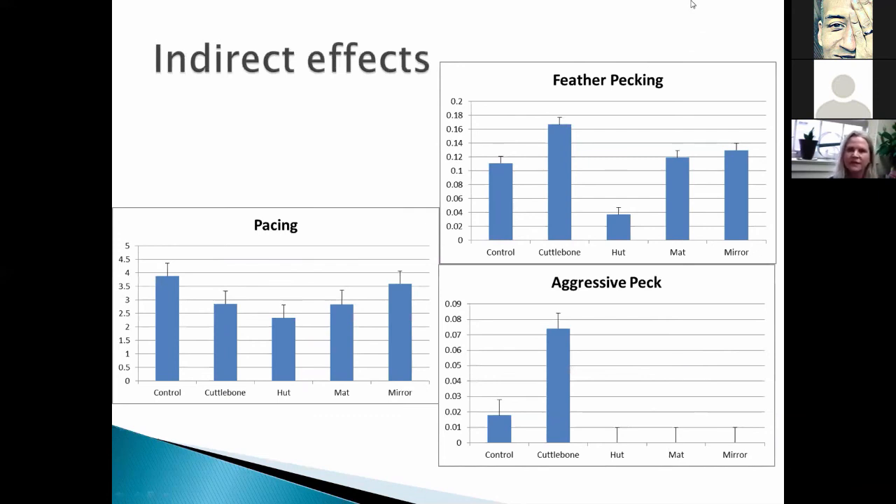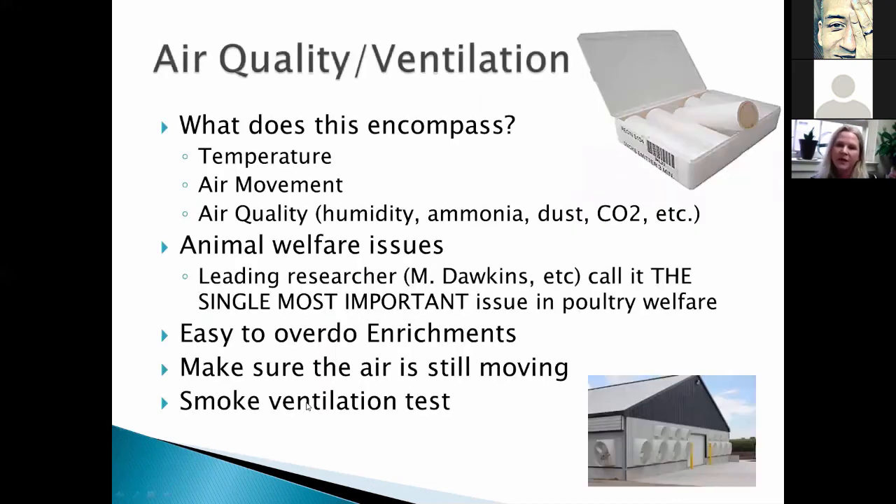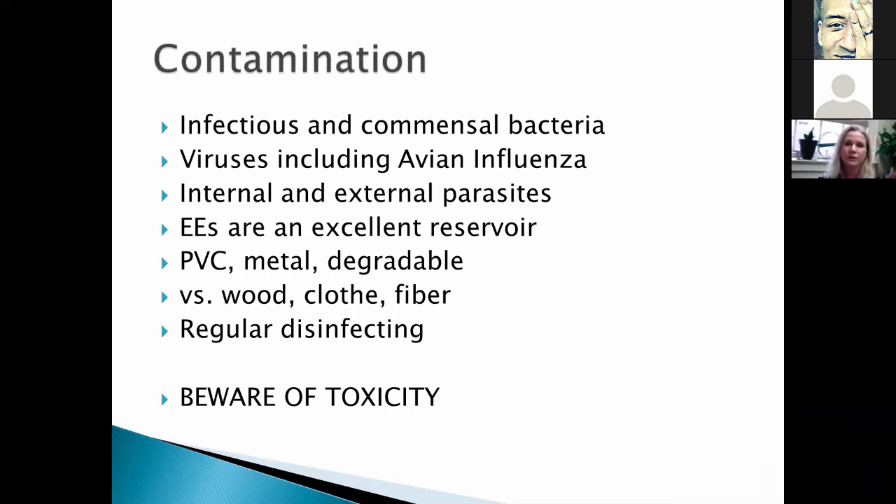Be aware of direct and indirect effects, and remember that too much may not be a good thing. For example, we saw a huge decrease in feather pecking when we gave birds a hut. Aggression increased when we gave them a cuddle bone but decreased with a hut, mat, or mirror. Pacing in quail decreased with a hut. Make sure enrichments don't interact with your ventilation — ventilation is one of the most important things you have. You can go to Grainger's or similar suppliers, get a smoked ventilation test, and run that in your house to make sure new furniture isn't interfering with airflow. Finally, take into account contamination: infectious bacteria, viruses, and parasites. Environmental enrichment can be an excellent reservoir if you're not careful. Use PVC, plastic, metal, or degradable materials versus wood, cloth, and fibers. Regularly disinfect or change things out; child toy disinfecting scrubs are usually perfect because they're already very protective of toxicity.